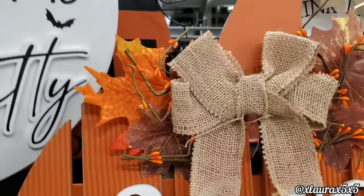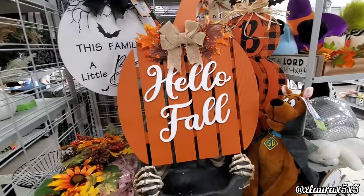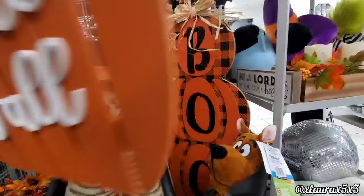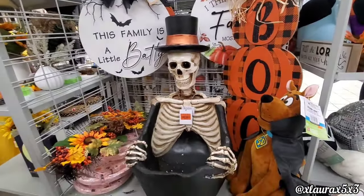'This Family is Batty' is also $10. Now I want to get to this pumpkin sign — it's huge. 'Hello Fall' — this one is $14.99 — and the skeleton there is also pretty big.